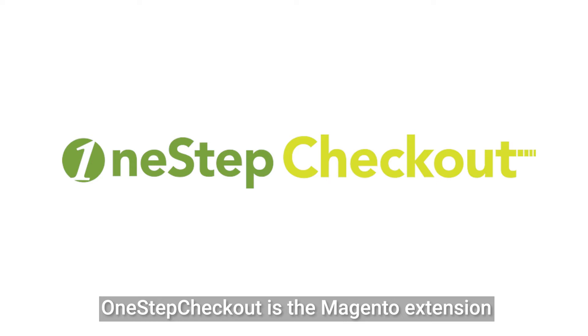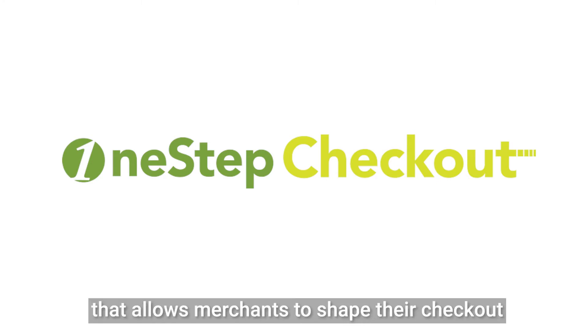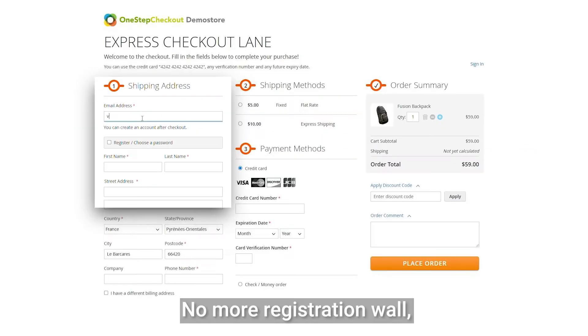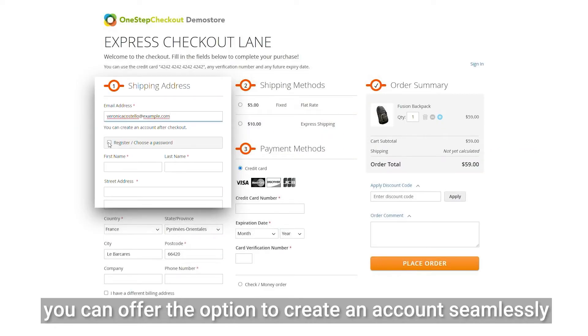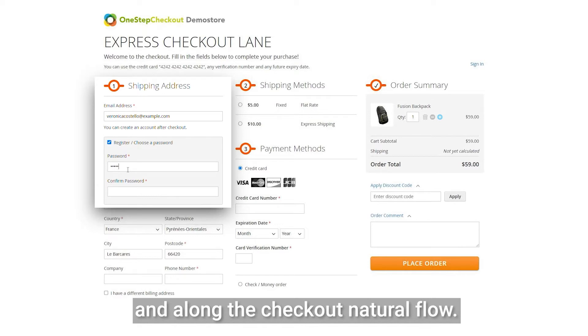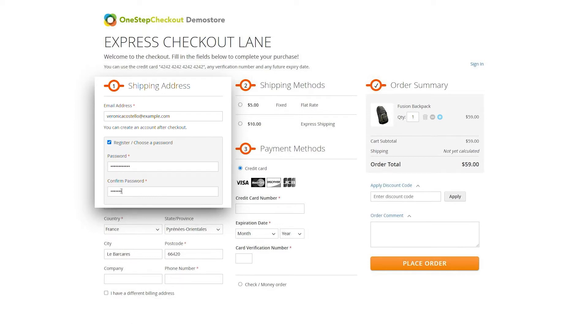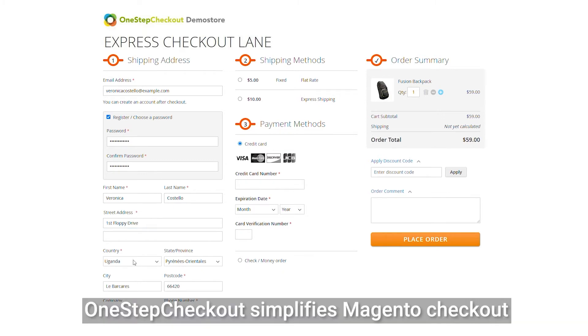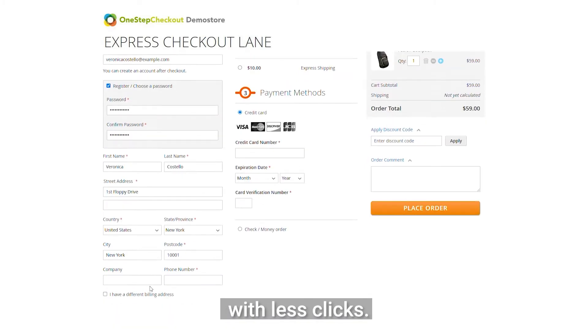One-Step Checkout is the Magento extension that allows merchants to shape their checkout the way your customers want. No more registration wall — you can offer the option to create an account seamlessly along the checkout's natural flow. No more endless forms spreading across pages. One-Step Checkout simplifies Magento Checkout so that customers can place orders with less clicks.